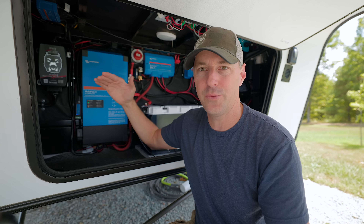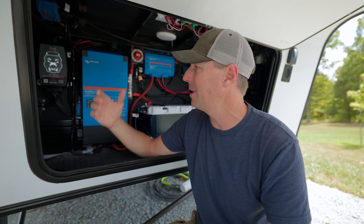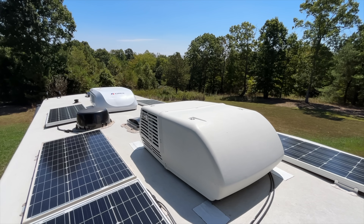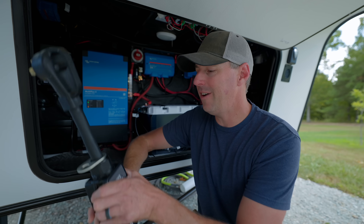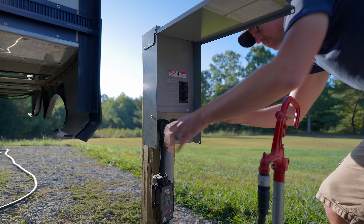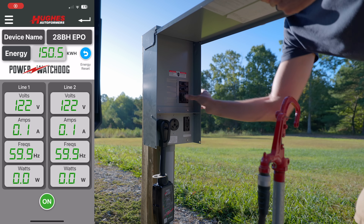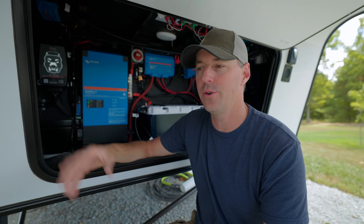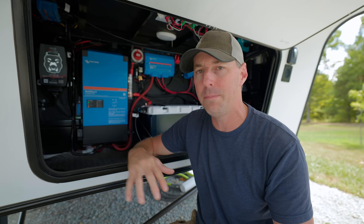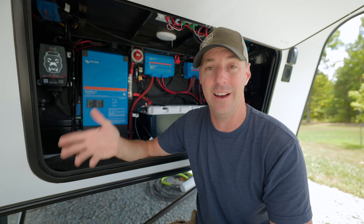One thing the EPO does that a basic surge protector does not is look for high and low voltage. Low voltage is something we've seen at RV parks — it's probably the most that it's protected us from. It's really important for things like ACs on the RV; low voltage is really bad for those. Both of these models have Bluetooth, so we can plug in, connect, and see what the voltage is and decide whether to connect or if the voltage is too low. But voltage can change in the park — oftentimes when it gets hot in summer and everybody's turning on their ACs, the voltage can drop to a level where you should not be running your AC.